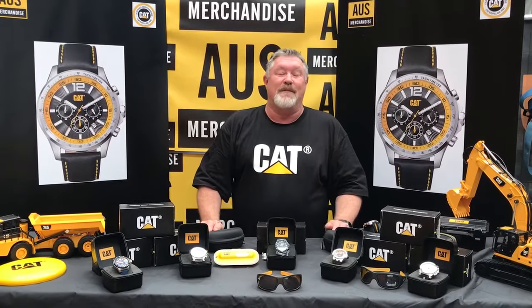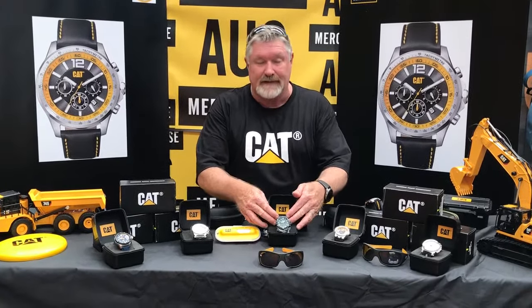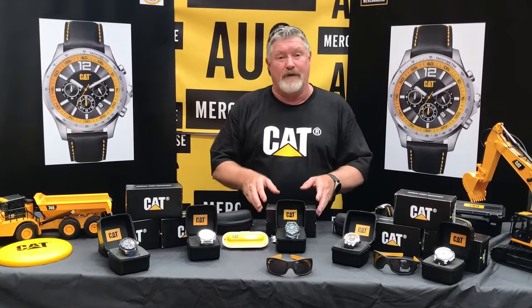G'day guys, Young here coming at you again from ozmerchandise.com.au. I want to show you a couple of the other things that we sell. We sell the Caterpillar watches. They range from anywhere from about $150 right through to $480.